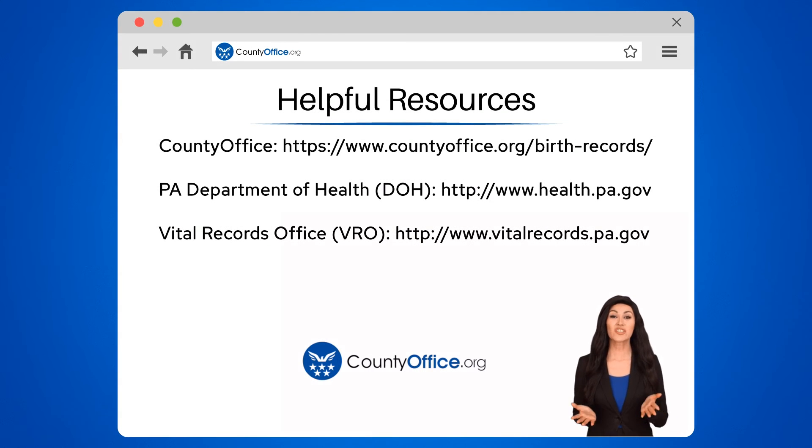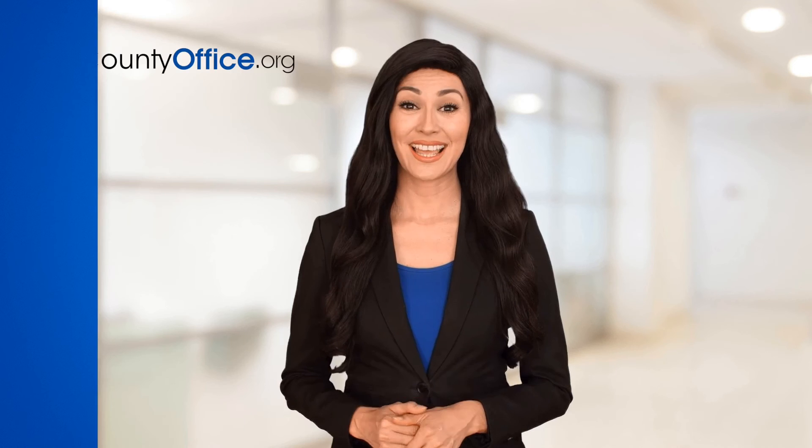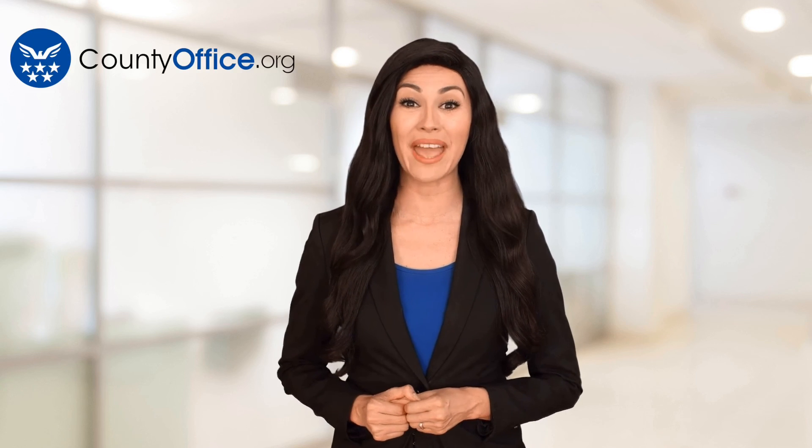To learn more, check out the links in the description below, and feel free to comment your questions — we're here to help. Thanks for tuning in. Please like and subscribe and leave a comment below. See you in the next video.